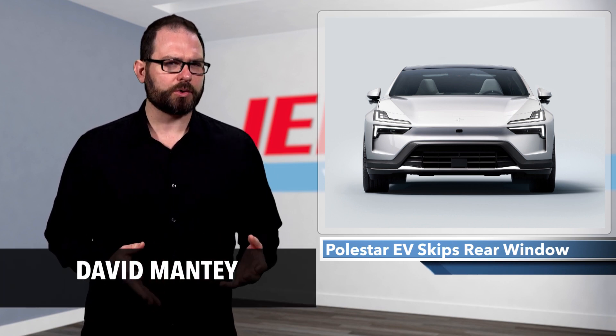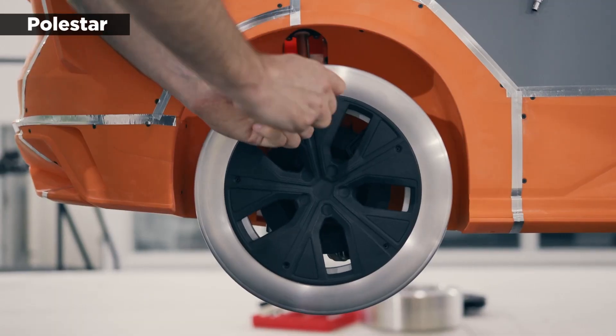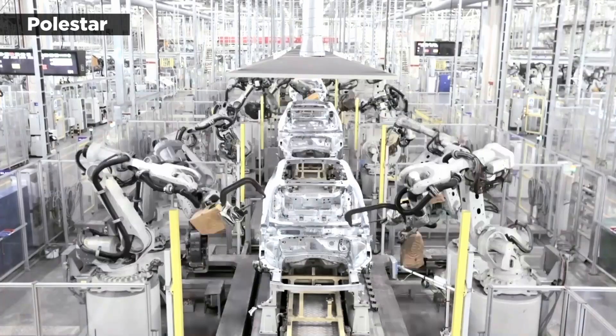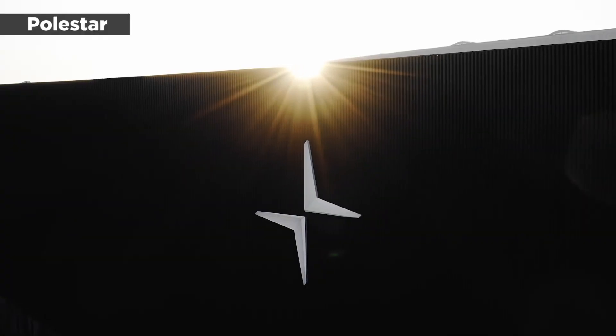Swedish EV car maker Polestar today unveiled the Polestar 4, a new electric SUV coupe. The 4 will be the company's fastest production car to date and, oddly enough, will fit in between the Polestar 2 and Polestar 3 in price and size.